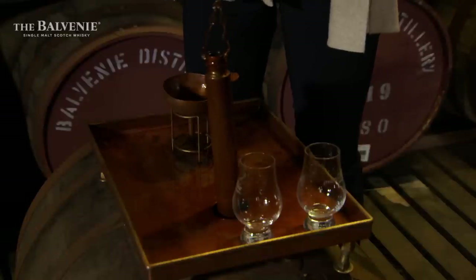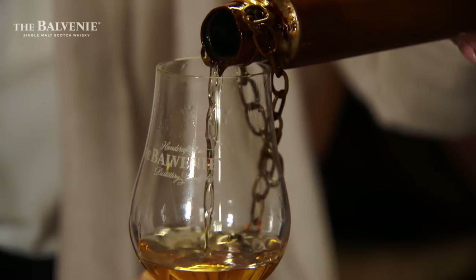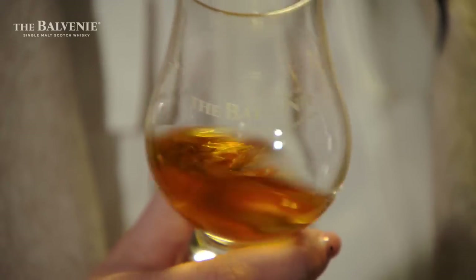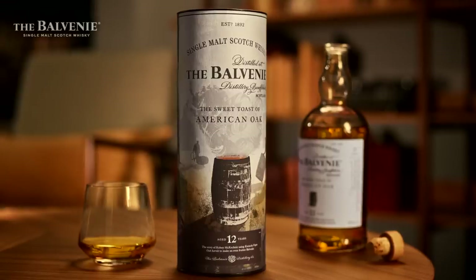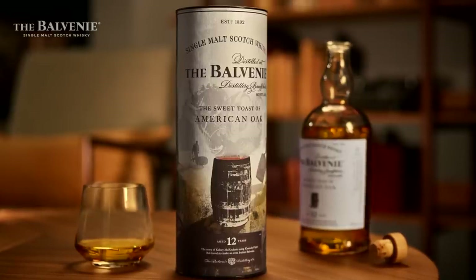Two years later, Kelsey McKechnie became his apprentice malt master. A master's degree in brewing and distilling, married with her excellent work in the Balvenie laboratories, saw her perfectly placed to deliver her first successful creation — a stunning combination of the Balvenie's rich heritage and experimentation. The Sweet Toast of American Oak was really born out of that innovative spirit that David has passed on, and we wanted to do something a little bit different with our 12-year-old spirit. We took virgin American oak casks and really, really toasted them so we could pull out as much flavour as we could to then transfer it into Balvenie spirit.